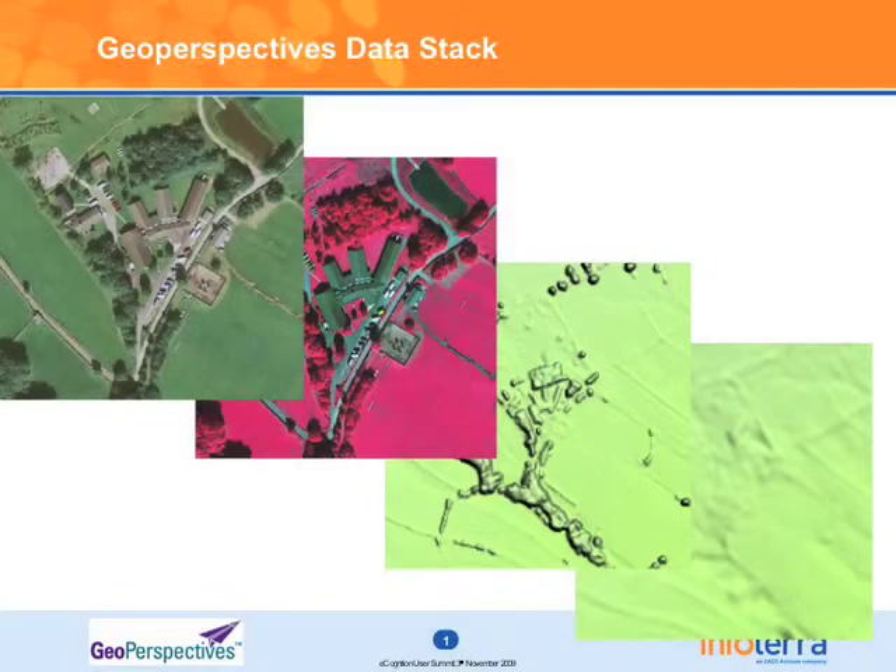It sounds like a dream dataset to have this data stack, but there are a number of limitations we have to be aware of. Firstly, we've got multiple sensors acquiring the data. The data is being acquired across the flying season — April to October — so the seasonal variation is massive. Our height data gives us a five-metre terrain model and a two-metre surface model, but always remember it's not Lidar data; it's not accurate enough to classify from entirely.